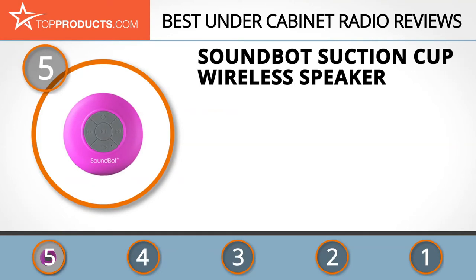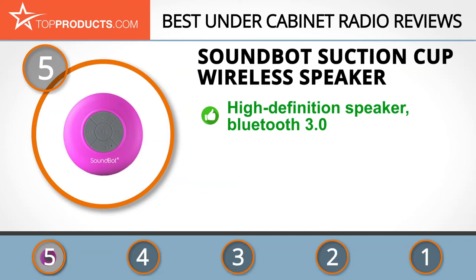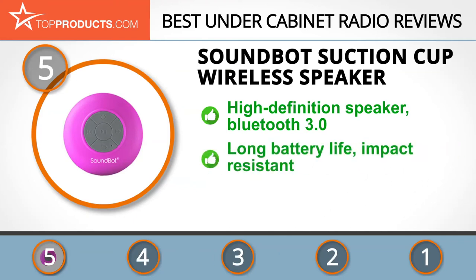At number five is the SoundBot suction cup wireless radio, chosen not only for its features but also for its budget-friendly price tag. SoundBot's mission is to create consumer-inspired audio accessories that are as innovative as they are modern and functional. The SoundBot suction cup wireless speaker is an ultra-cool, lightweight unit with a water-resistant high-definition speaker.